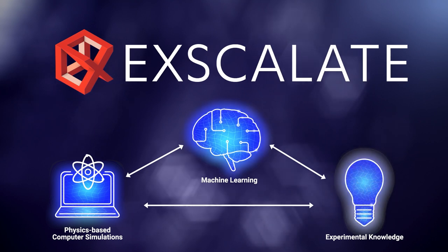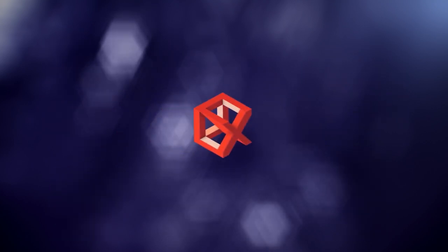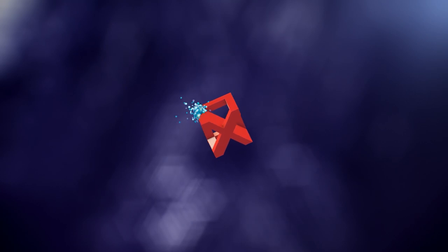Artificial intelligence and high-performance computing allow us to embrace the complexity of biological systems and better understand disease mechanisms.